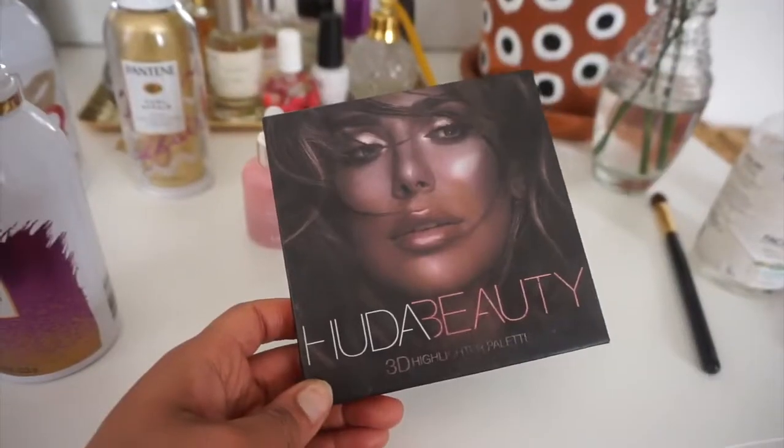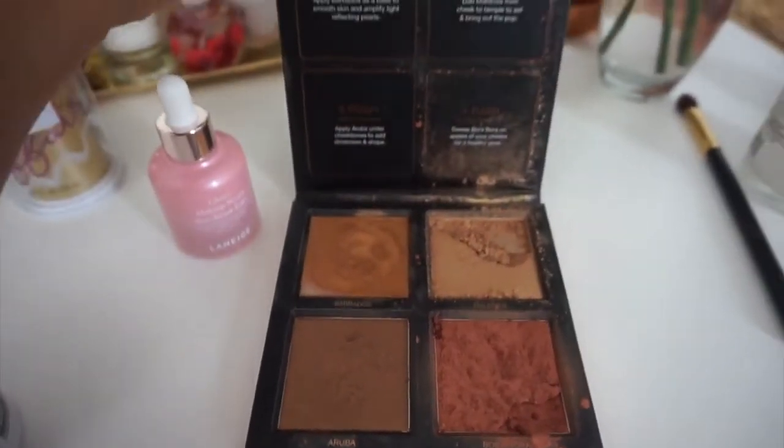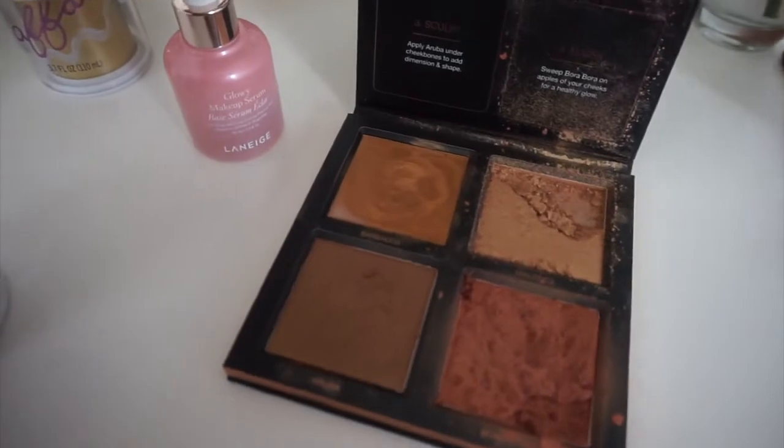Next is this Huda Beauty palette that I am super embarrassed about — I have destroyed this palette because I've used it so much. It comes everywhere with me; every time I go on vacation I bring it because it has a cream highlighter, a powder highlighter, and a blush that I absolutely love. Sometimes if I'm feeling spicy I'll even use the bronzer to create some definition, but I don't usually do that.